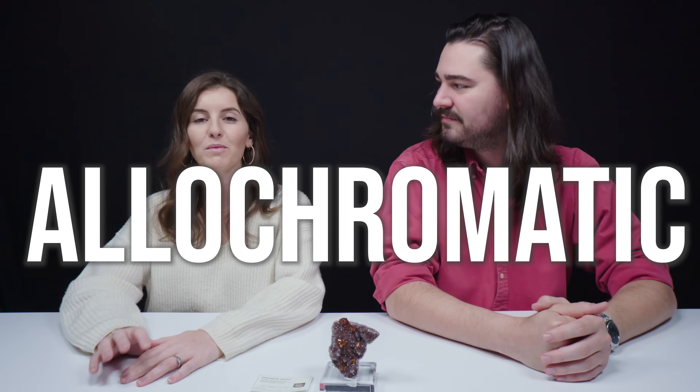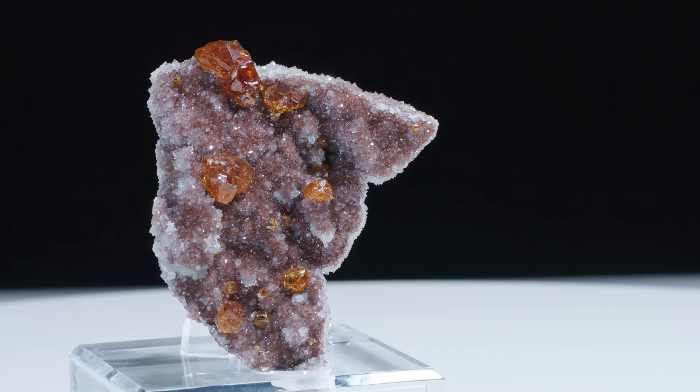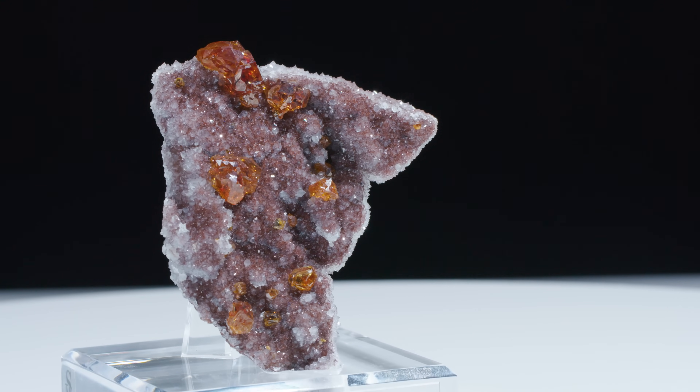It's from China. Sphalerite can come in a variety of colors — it's an allochromatic gem, so in its purest form it's colorless. But orange — this bright, fiery orange — is a really characteristic color of sphalerite.